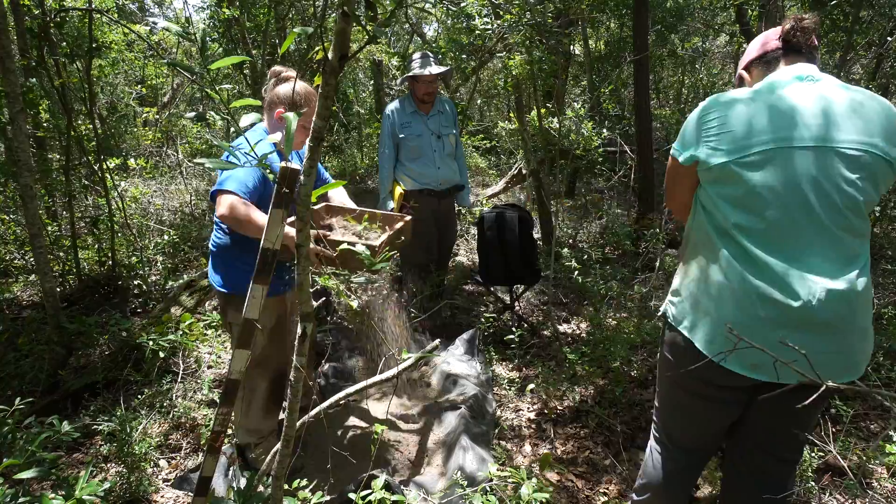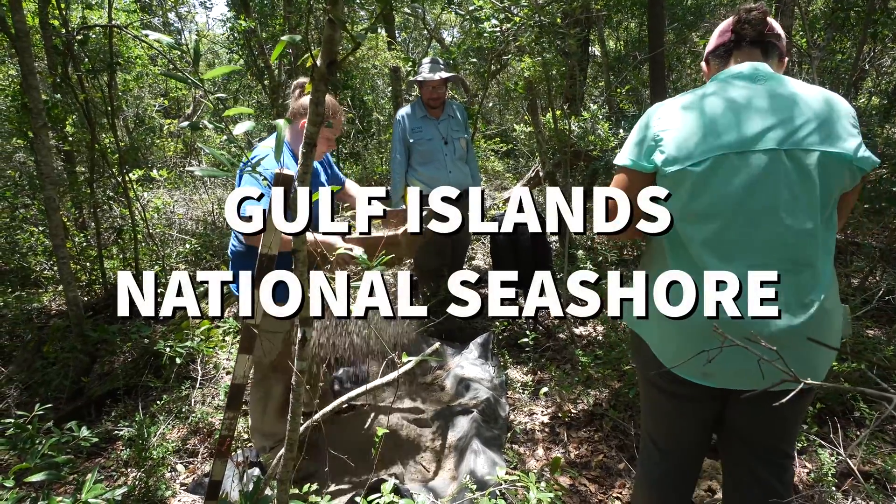My name is Carl Wallace and I am a graduate student. Out here in Butcherpin I'm the field director, and I am working with the University of West Florida.